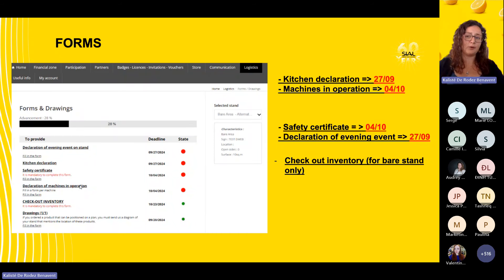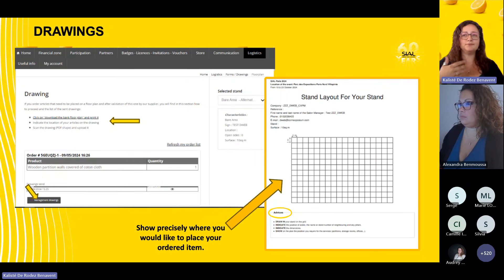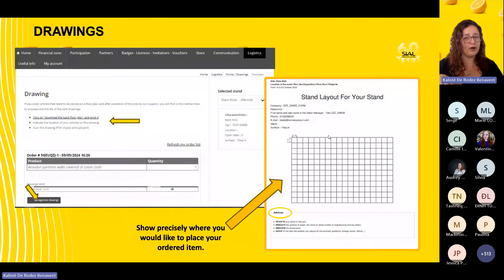There is also the checkout inventory for bare stands. Drawings are important: if you have a bare stand and want your water or power supply placed exactly where you need it relative to your layout, you must tell us in advance. Download the blank floor plan, fill it out following the provided advice, and place each order on the stand layout directly to ensure everything ends up where you want it.